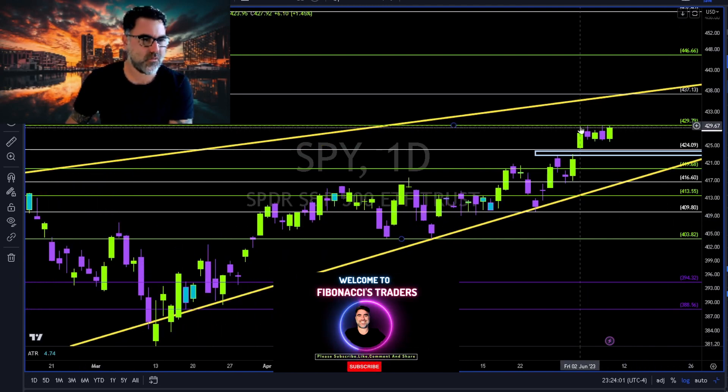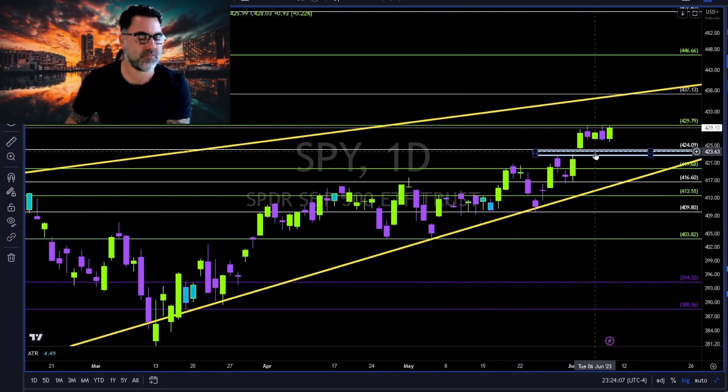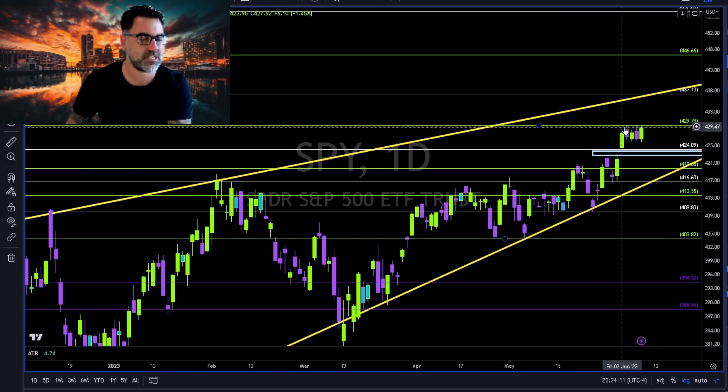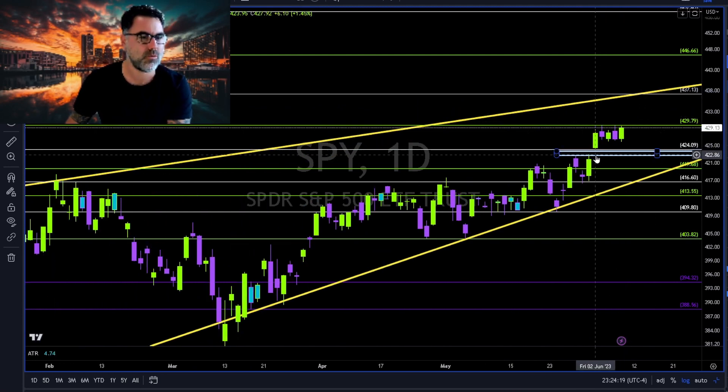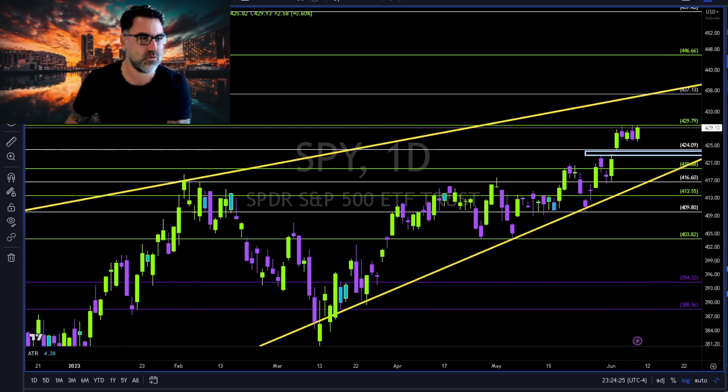SPY on the daily — 430 is still a very tough resistance over the past week or so. 424 to the downside, 430 to the upside. Long continuation above towards 437 together with this yellow trend line. If 424 fails to hold, we will close this gap and then 424–419 to the downside — we need to hold.